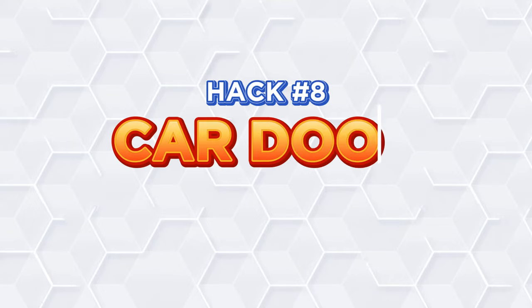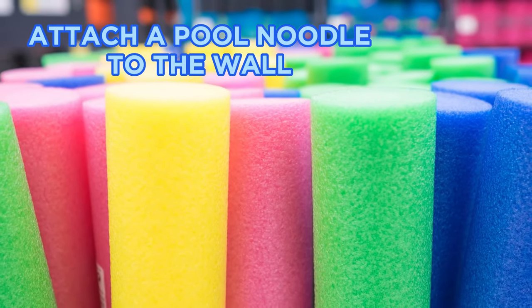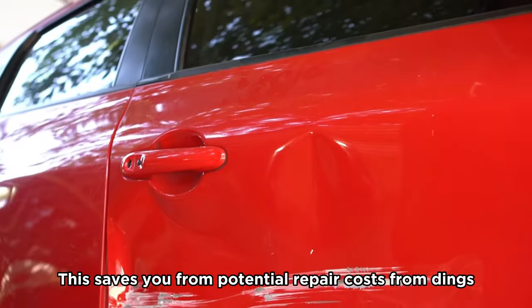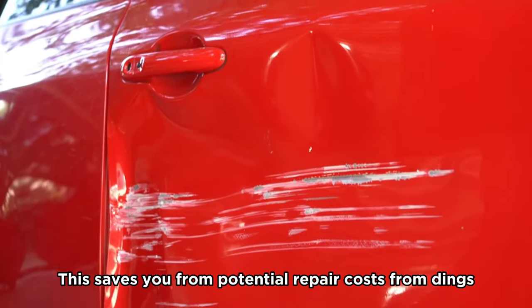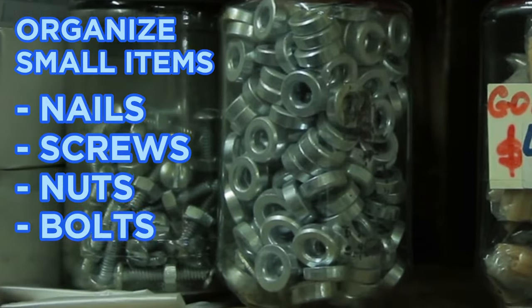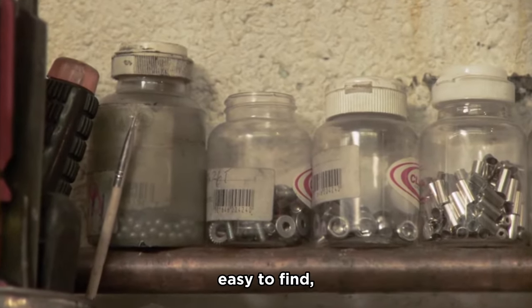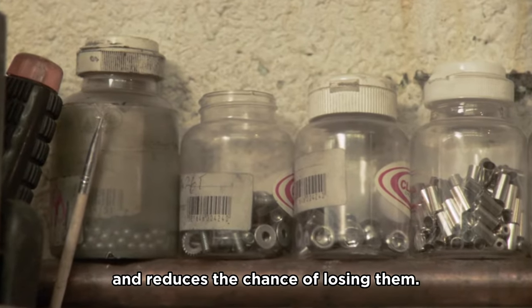Hack number eight: Car door protection. Attach a pool noodle to the wall to act as a cushion for your car door. This saves you from potential repair costs from dings and scratches. Hack number nine: Use mason jars. Organize small items like nails, screws, nuts, and bolts into mason jars. This keeps your small items contained, easy to find, and reduces the chance of losing them.